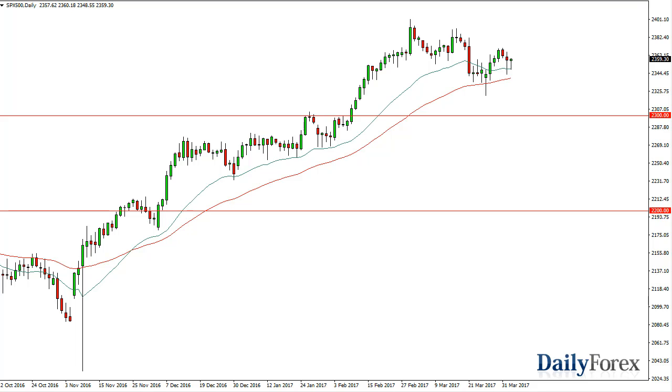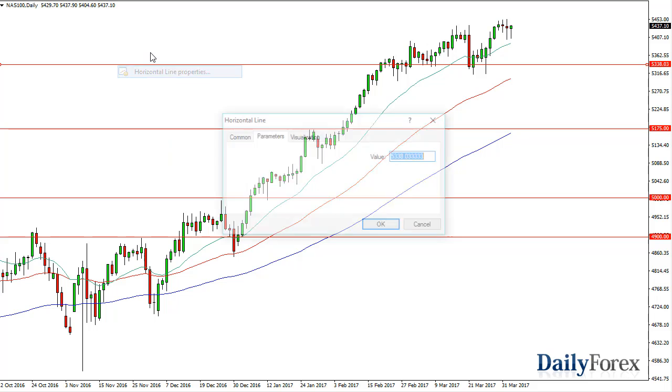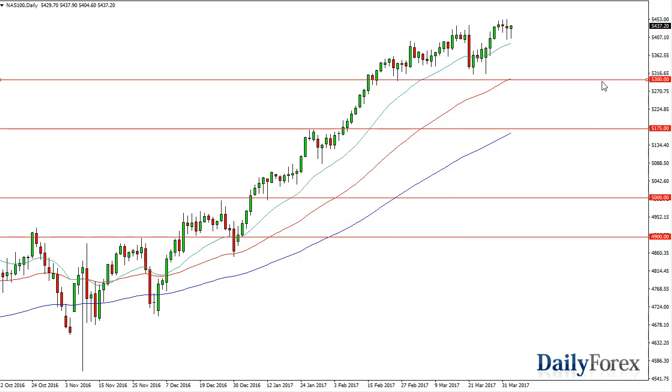I look for value on pullbacks and take advantage of it. The NASDAQ 100, as you can see, tested the 20-day exponential moving average. We turned around to form a hammer. The 5,500 level above will be the target. I think 5,300 is basically the floor at the moment. I have no interest in trying to short this market — I think buyers continue to flood into the NASDAQ 100 as it leads basically the rest of the world higher.